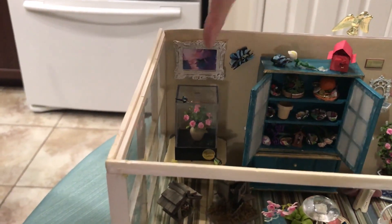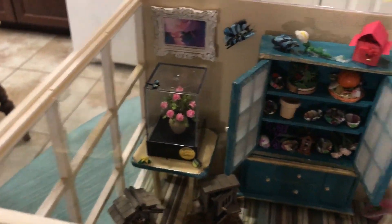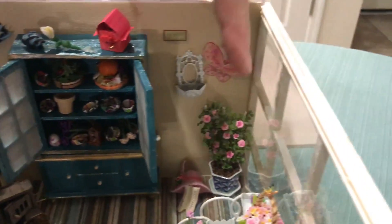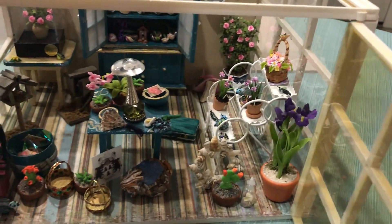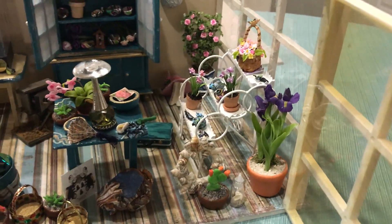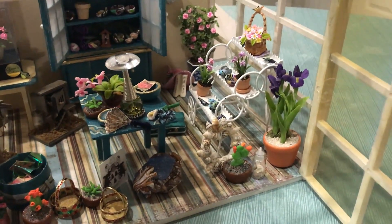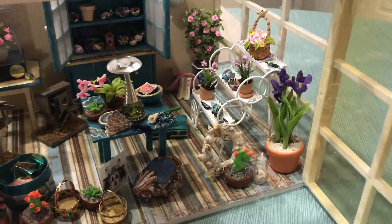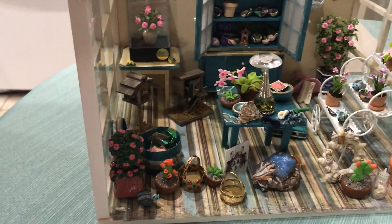These beautiful, beautiful flowers that you see in this box and over here, and the flowers that are on the stand, are made by a lady who's in her 80s. Every year she comes to a dollhouse show and sells them. She makes each flower by hand and they're just absolutely gorgeous.